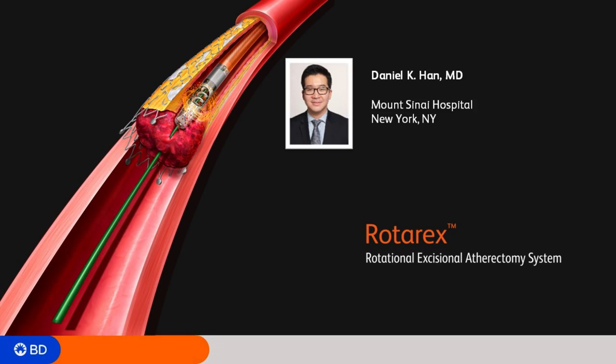Any advice for a new user? The biggest thing is using the 018 wire that comes with the kit. If you often use a filter wire, it may be a change from your practice, but Rotarax works better over a stiffer 018 wire that gives more support. Be patient — there is a lot of tactile feel, and you can see the blood entering the collection bag. Start from the top, move very slowly throughout the segment. Don't think in terms of passes; think of it as establishing flow from the top of the lesion all the way to the bottom.